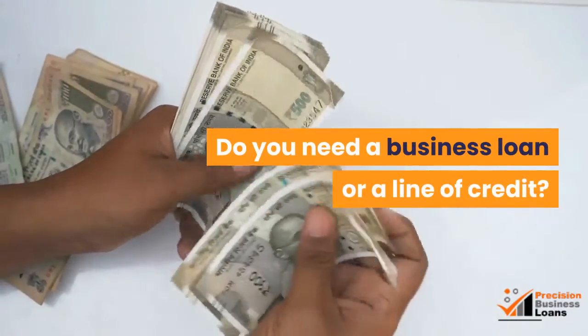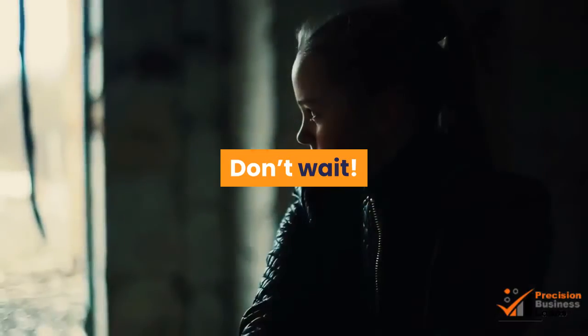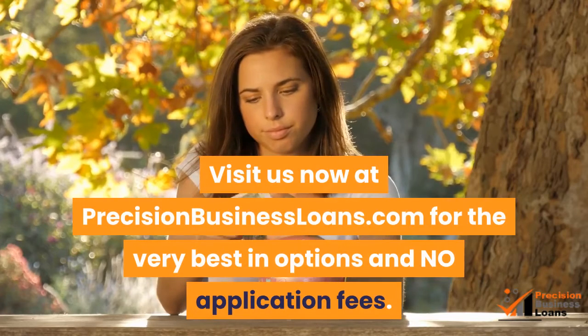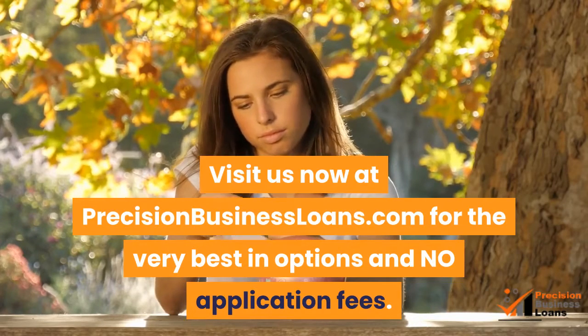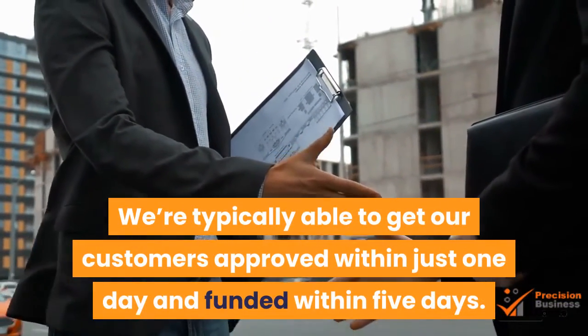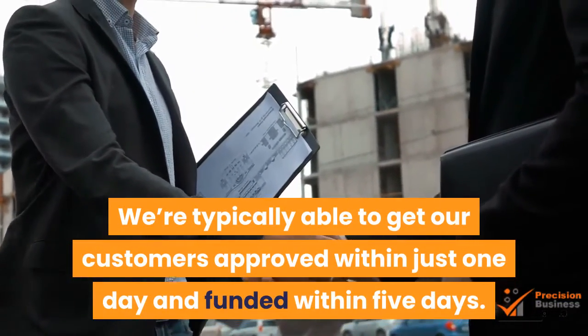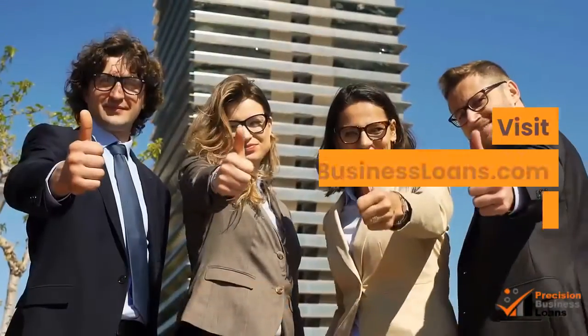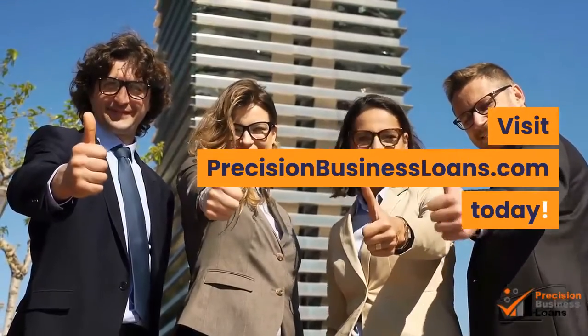Do you need a business loan or a line of credit? Don't wait. Visit us now at precisionbusinessloans.com for the very best in options and no application fees. We're typically able to get our customers approved within just one day and funded within five days. Our approval rating is above 95%. Visit precisionbusinessloans.com today.